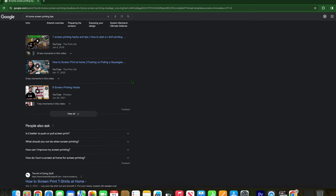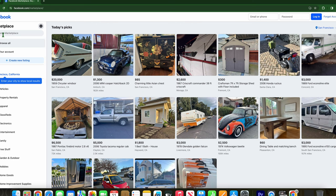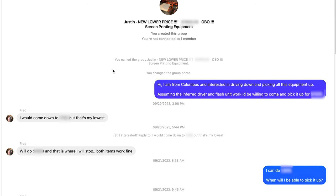I continued my research in the screen printing world and got some good information from experienced screen printers. If you're like me and just getting started, buying a gently used and older machine might be your best bet. So I took my talents to Facebook Marketplace. After a couple months of research and watching listings, I stumbled upon what I thought was a really good deal. This listing came with more than just the screen printer.